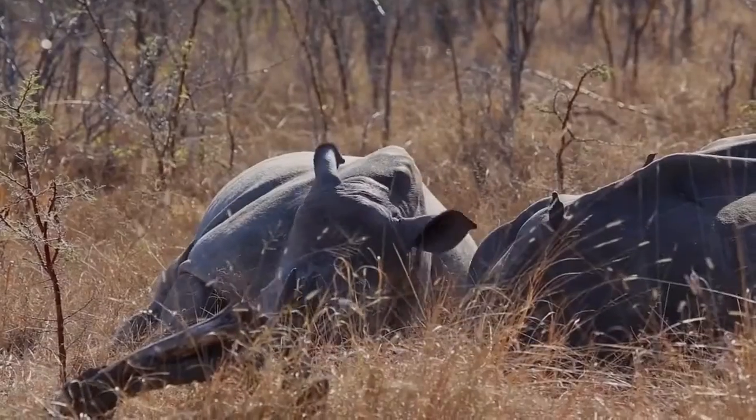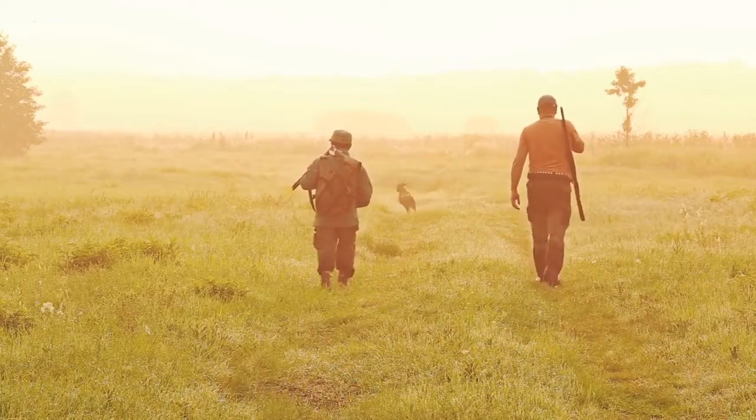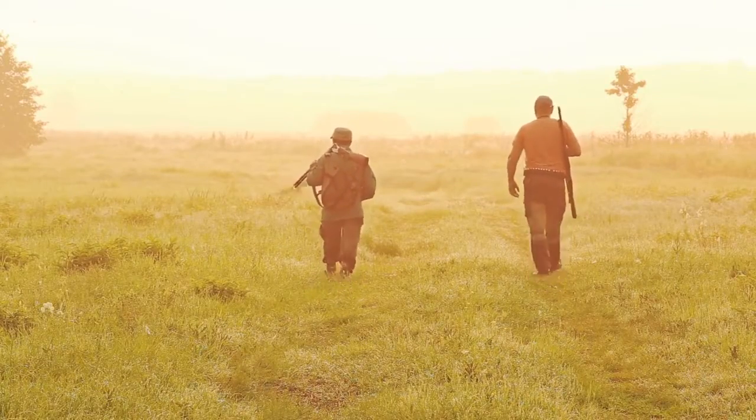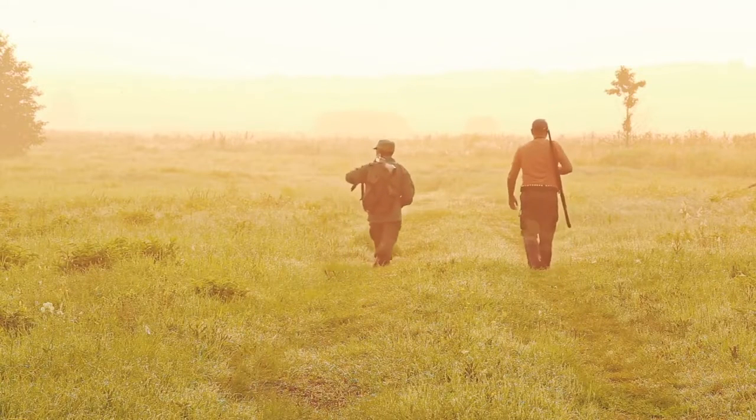Unfortunately, the rhino's horn has made it a target for poaching. Many people mistakenly believe that the horn possesses medicinal properties, leading to illegal hunting and a significant decline in rhino populations.